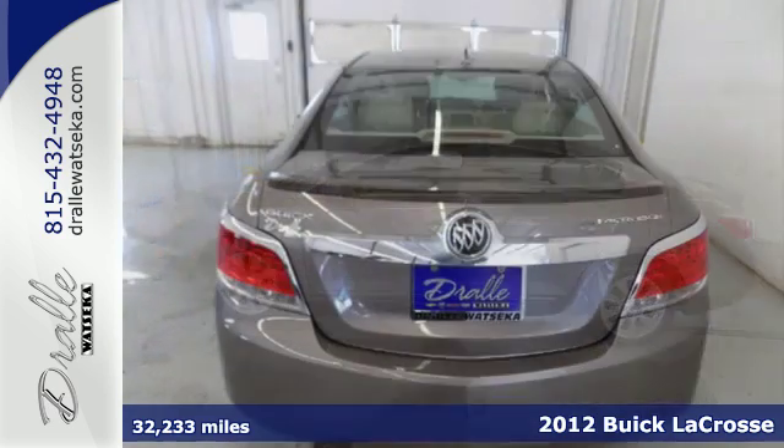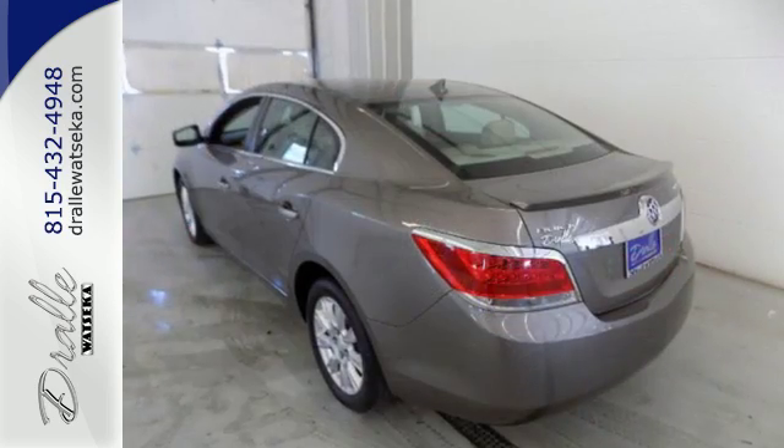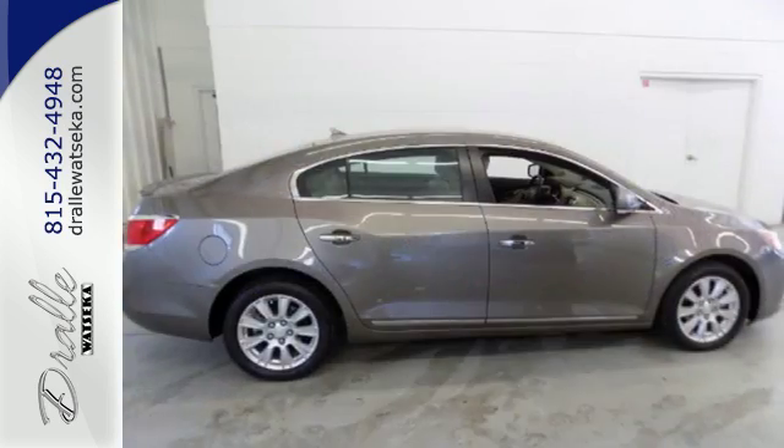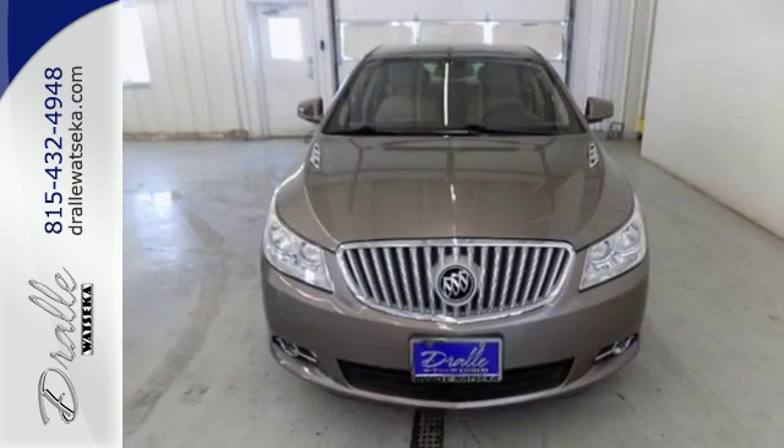This LaCrosse comes standard with heated mirrors, stability and traction control, and anti-lock brakes for safety, and a tilt-and-telescopic steering wheel with audio controls for convenience. Get in quick with keyless entry and stay protected with the security system.